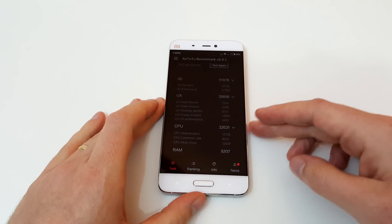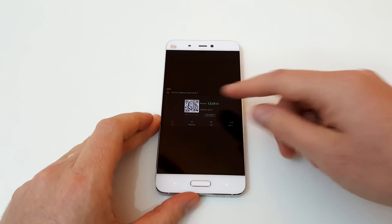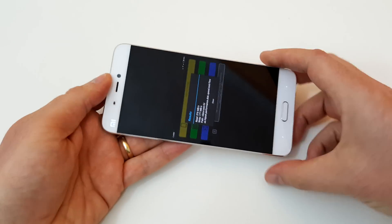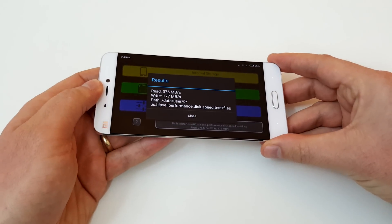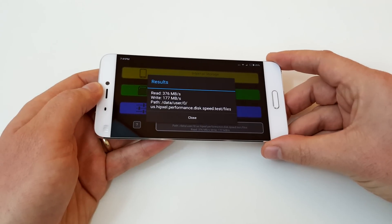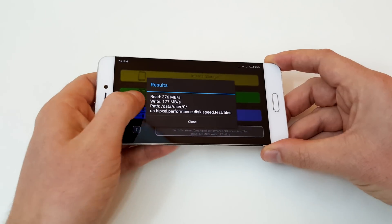Those scores were good. Looking at some of the minor details, the internal storage is using UFS 2.0, so no more eMMC — and look at that, it's very fast. For a mobile phone, that is very good speed.